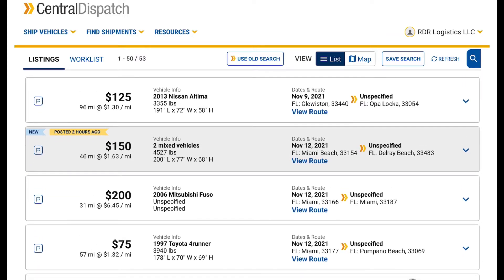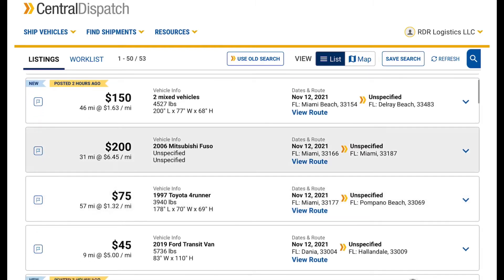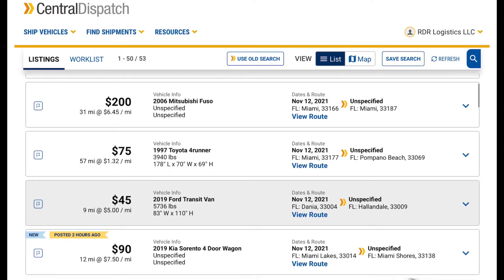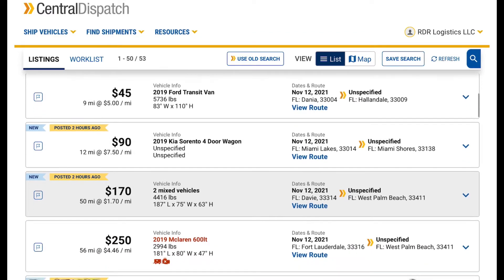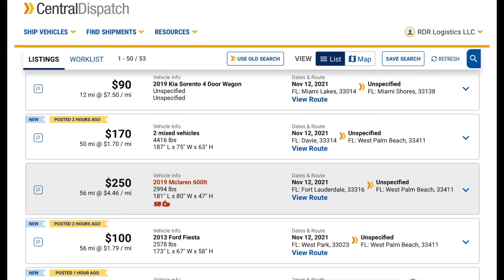So here we got the results after the search we just did. We did 100 miles. We've got a Nissan Altima, $125. Clouston, 96 miles. Opel lockup, two vehicles, $150, 46 miles. Miami to Del Rey. Miami to Miami, $200. Mitsubishi Fuso. Miami to Pompano Beach, 4Runner, Ford Transit, mixed vehicles. McLaren, enclosed, inoperable. Fort Lauderdale to West Palm Beach, $250. So 56 miles.